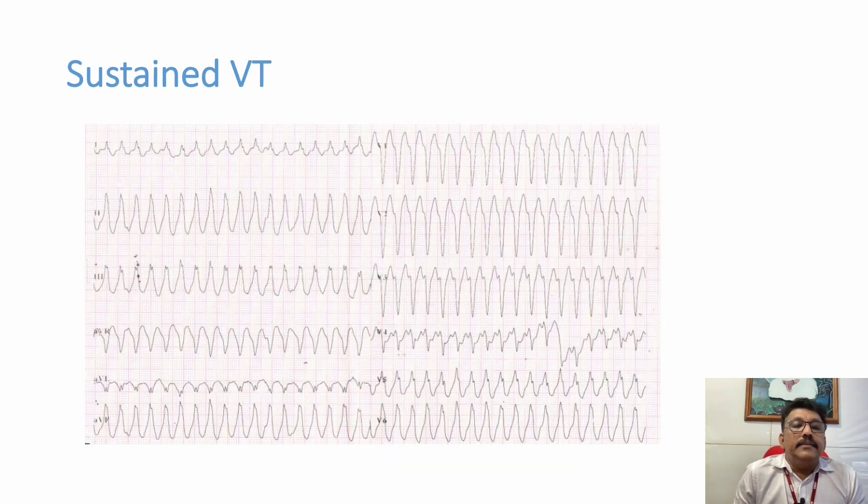Now we can see a sustained VT. An important characteristic feature of VT is that sometimes you will have to differentiate between SVT with aberrancy and VT. In VT, all the complexes from V1 to V6 look similar. But in a wide complex tachycardia due to SVT with aberrancy, the ECG complexes in V1 may be different from V6 — V1 may be negative, V6 may be positive. In VT, from V1 to V6 all complexes are in one direction, all looking the same.